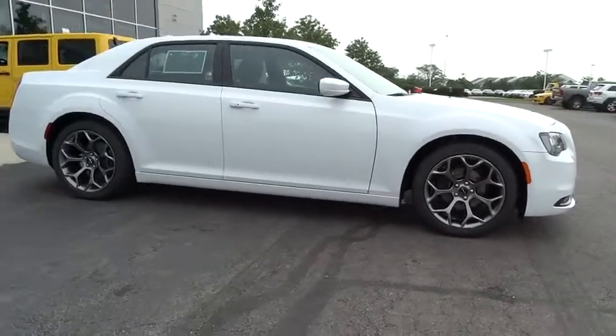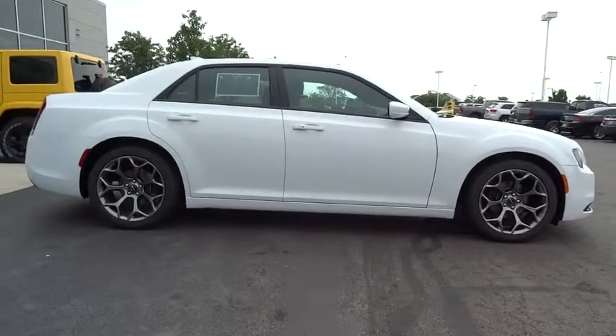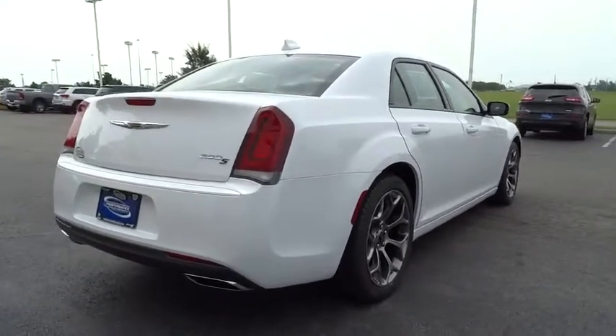Universal garage door opener. Fog lights. Power windows. Security system. USB connection. Rear window defroster. Electronic stability control. Compass. Trip computer.